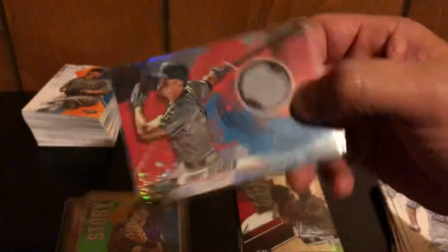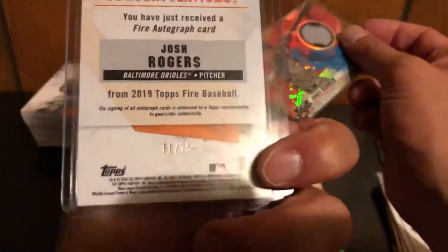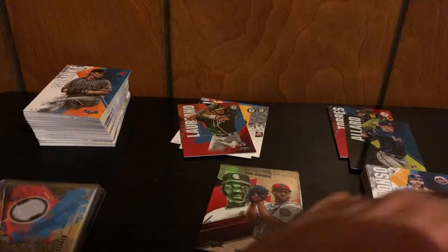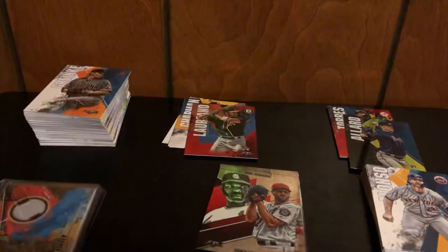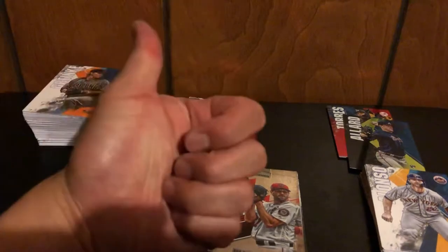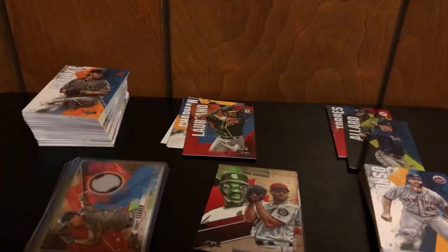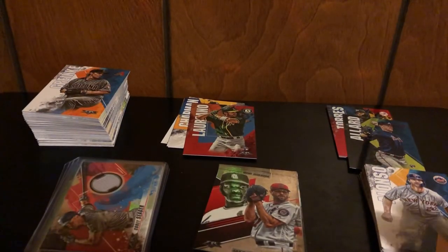Our two hits were the Corey Seager jersey card and the Josh Rogers autograph numbered 66 out of 75 — a stickered autograph but numbered. I appreciate you guys watching — this was 2019 Topps Fire from Target. If you get a box and open it, let me know what you got. Give me a thumbs up, hit the subscribe button, and hit the bell icon to get notified when I make another video. Card Collector 510 out!